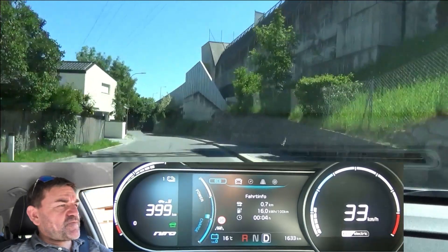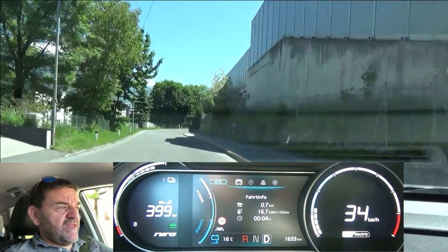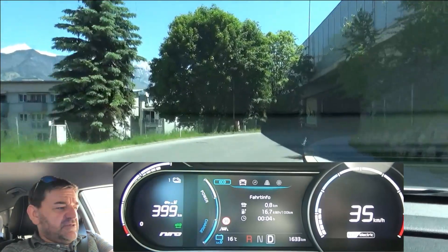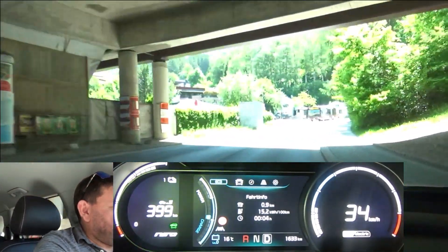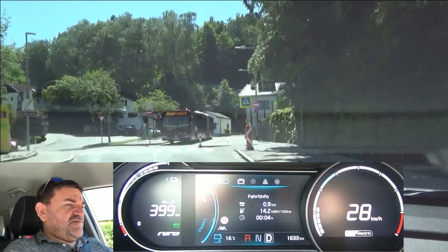If you want to know more about this, I recommend the other two videos with the e-Niro: a comparison of driving styles — little versus much regen — and the mountain consumption and regeneration test. You can find the links at the end of this video and in the description box below. For those viewers who are on this channel for the first time, we do the eco travel loop with every car, and you can see it here.